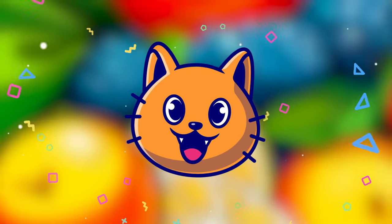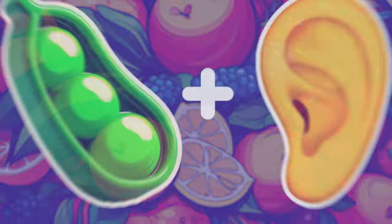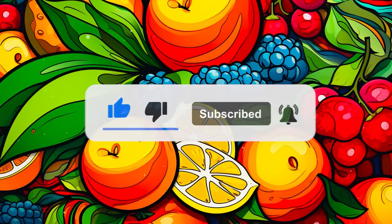Hey friends! Welcome back to the Quizzercat. Can you guess all the fruits by emoji and solve other puzzles at 35 levels? If you are ready, it's time to subscribe and let's go!